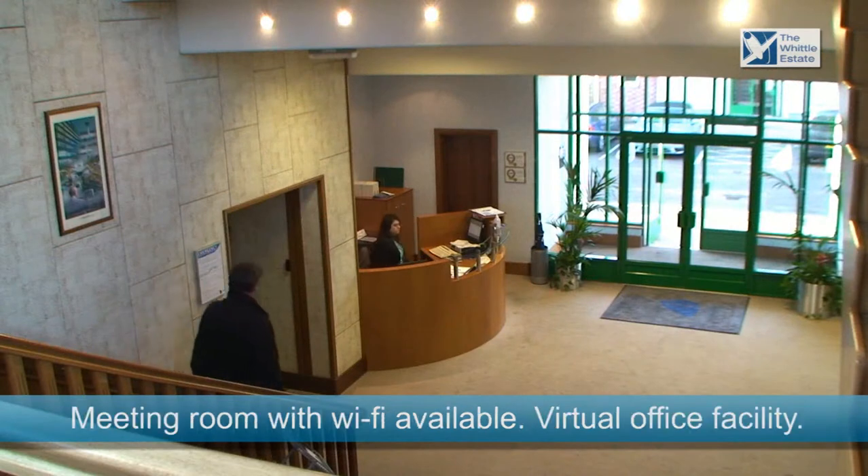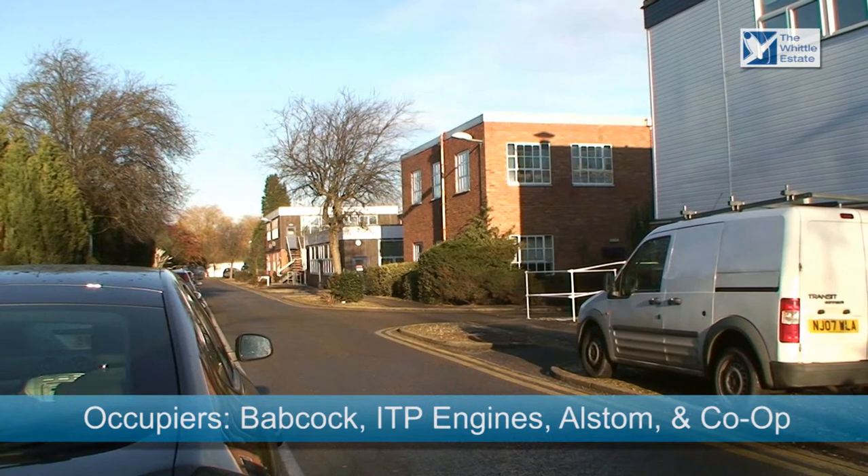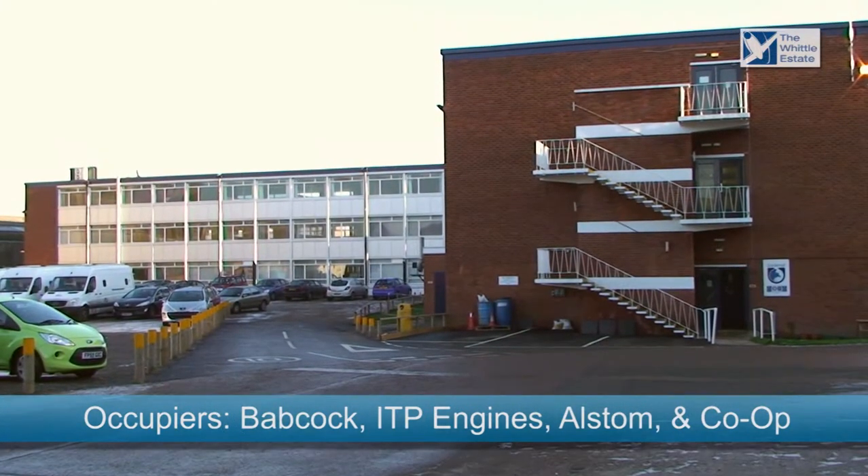A meeting room is available with Wi-Fi access, as is a virtual office facility. Occupiers include Babcock, ITP Engines, Alstom and Co-op.